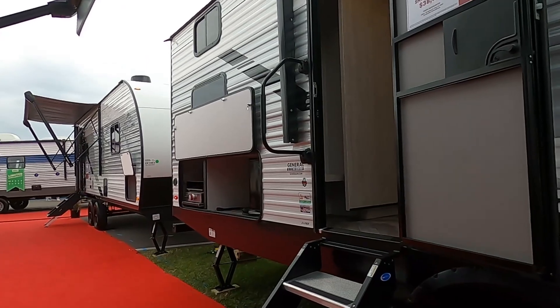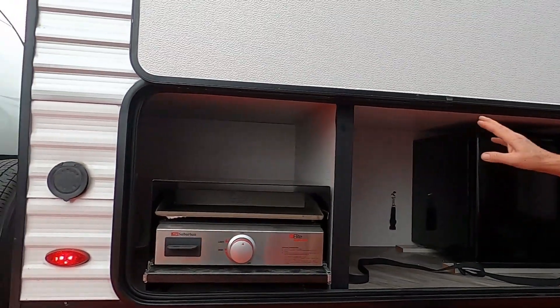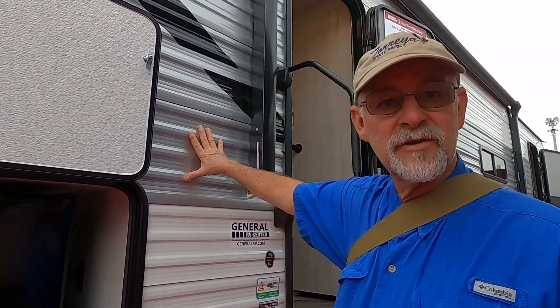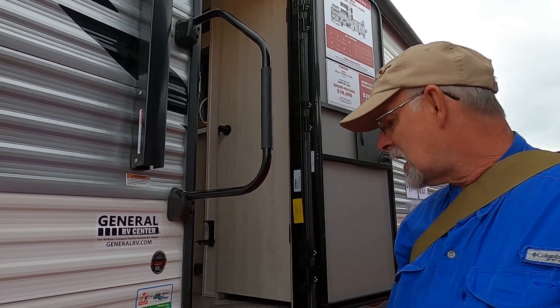Sarah really liked the bathroom — it's spacious and it's a pass-through bathroom. It's got a window in the kitchen, which is one of our checkboxes, and it does have an outside kitchen with a refrigerator, grill, and storage space. It has aluminum siding as opposed to fiberglass — you can pull a panel if you need a repair, and aluminum siding is tried and true. The downside: not a lot of storage in the bedroom. The plus: it has plugs throughout the RV and it looks really good.